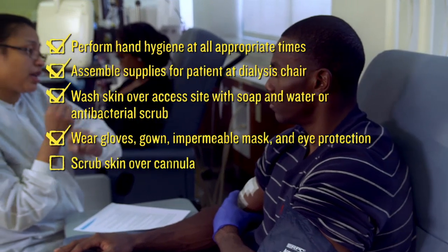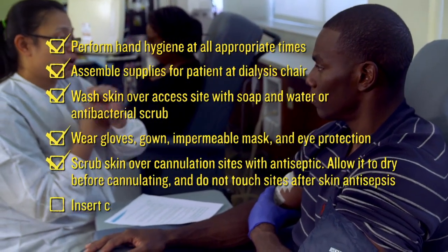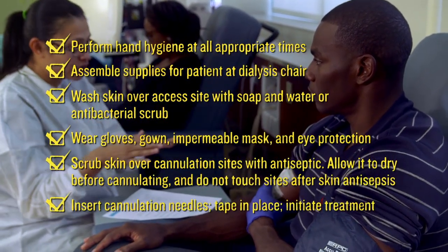Walk patients through the dialysis process step by step so they understand it. You may need to do this multiple times.